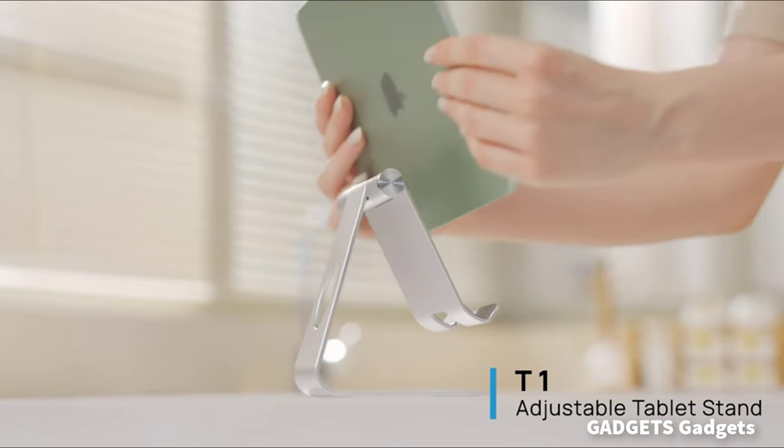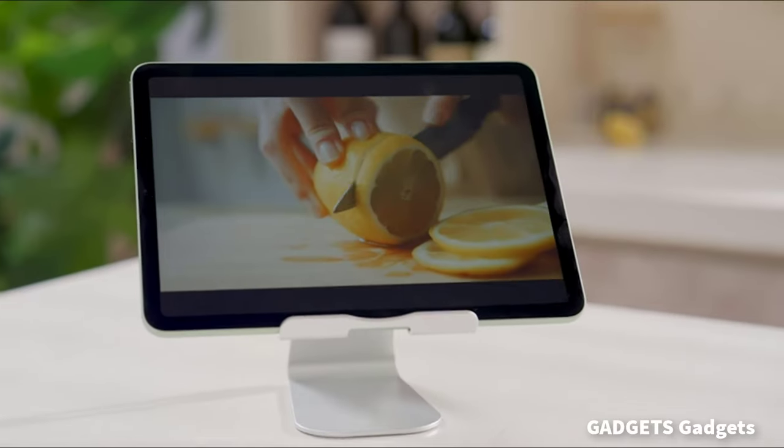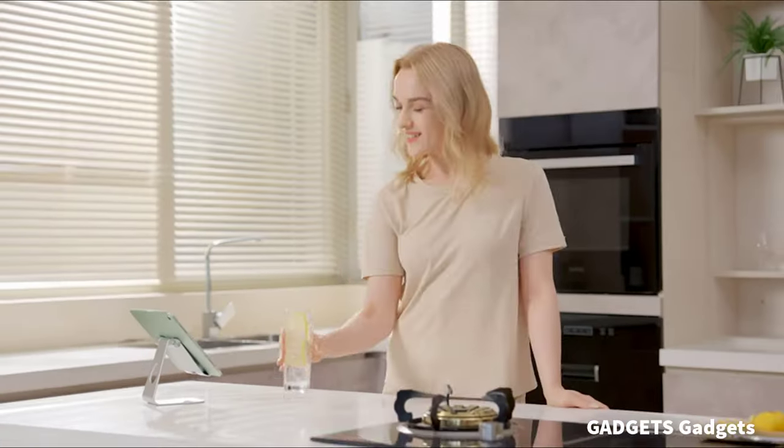This is a tablet stand holder, adjustable. This adjustable tablet stand can hold your tablet horizontally or vertically, meeting your demands for multiple viewing angles when using the tablet.